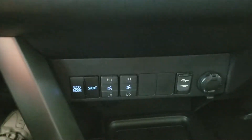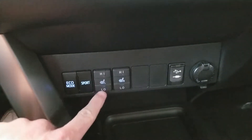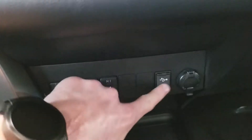You have eco mode for better fuel economy or sport mode for more take off — a little bit fun to drive. You have your heated seats, each with high and low setting. And then your USB and auxiliary port here, next to the 12-volt charge port.